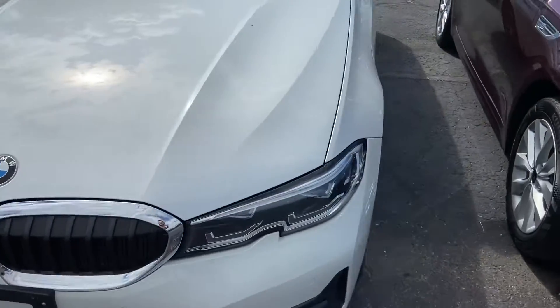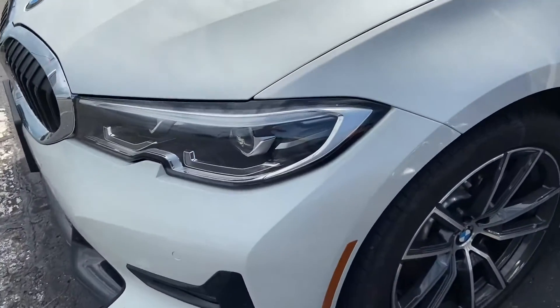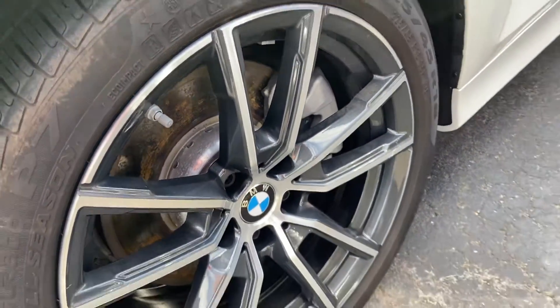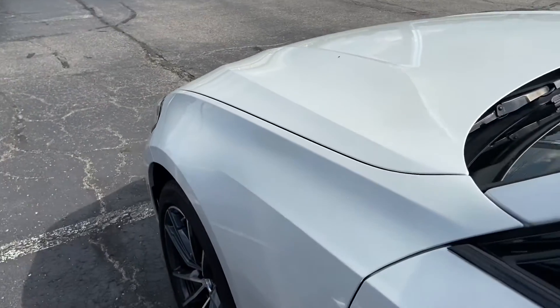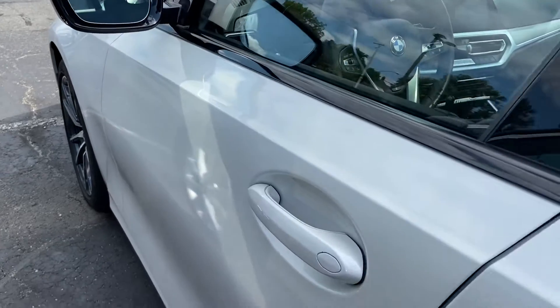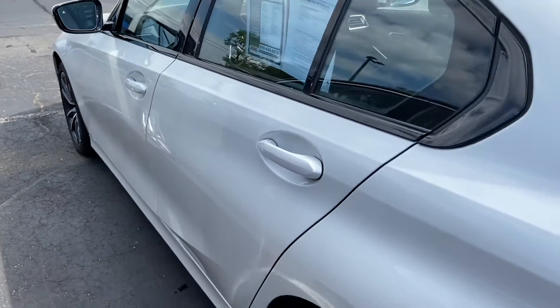We're going to make our way to the driver's side here. Again, no dents, no dings. Wheels are clean. Beautiful vehicle — looks excellent in the sunshine. That's why we got it parked right here at the end, to get all the eyes on it.